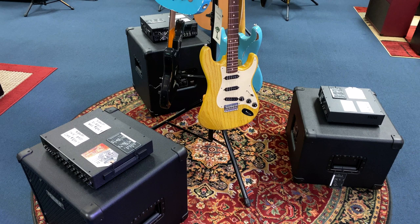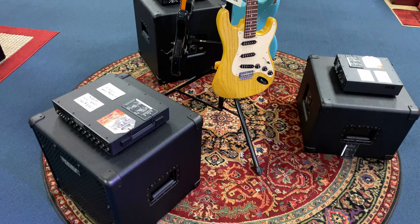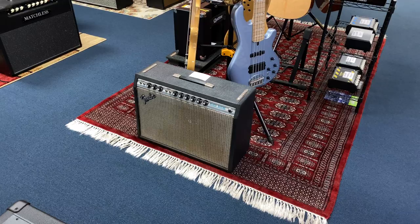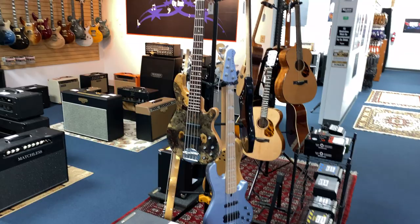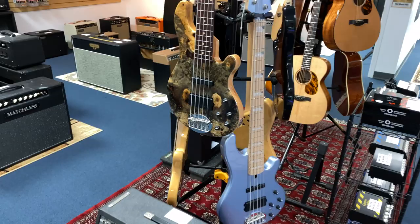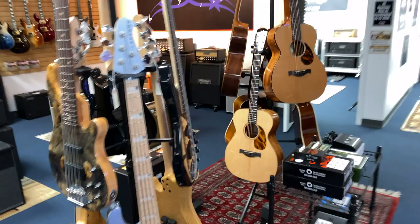Down on the bottom are the bass amps from Mesa, the Subway Series: the D800, 800+, and the WD800. I've also got a 112, a 115, and a 210. The only pre-owned amp I have in here right now is this '82 Deluxe Reverb from Fender. Here are my Lakland basses — I'm a proud dealer for them. I've got two custom shop pieces like this burl top right here. This five-string is awesome. Then I've got four of the Skyline Series. So I've got basses covered in here.